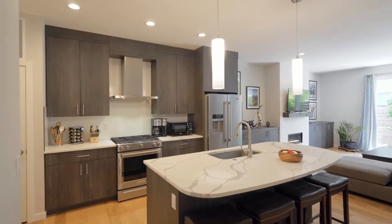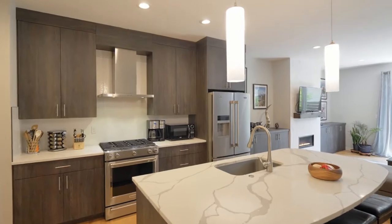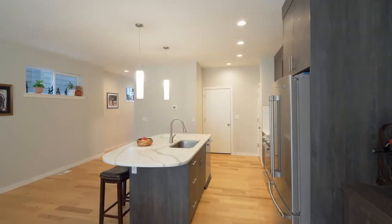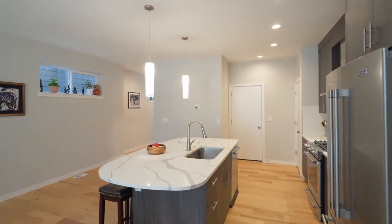The entertaining kitchen features a large island with quartz counters, stainless appliances, contemporary lighting, a gas range, and pantry.